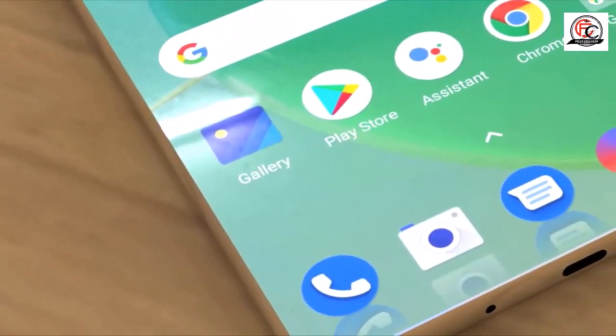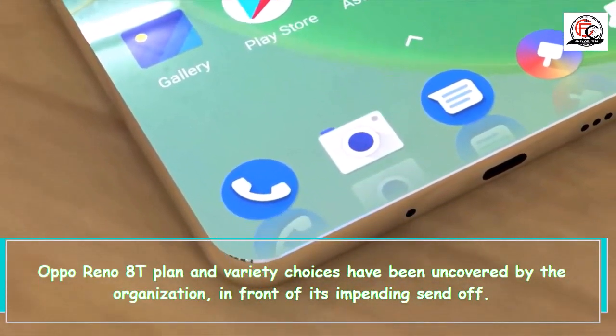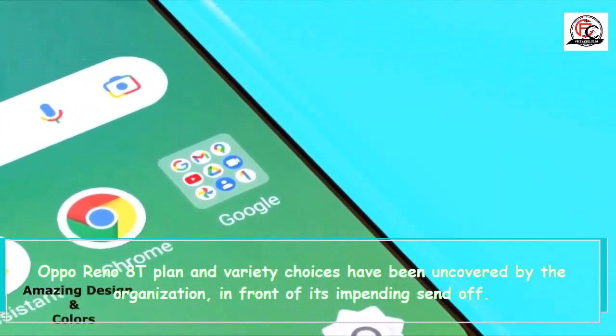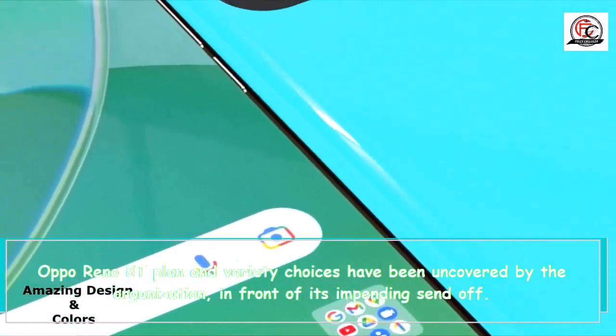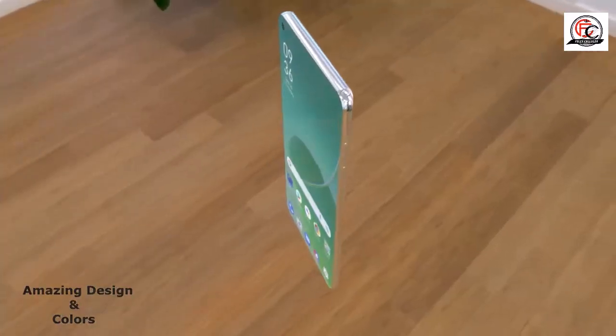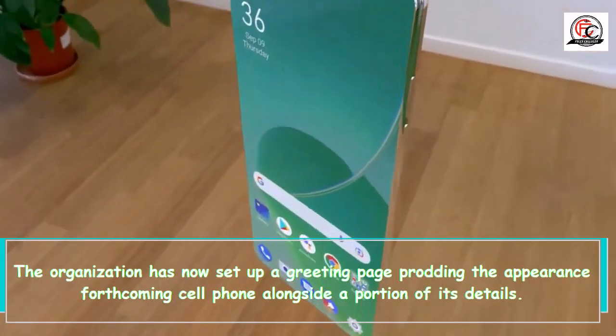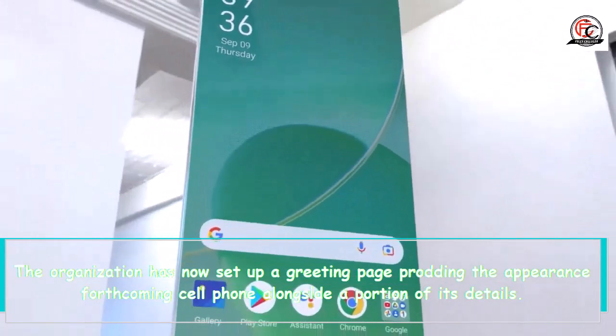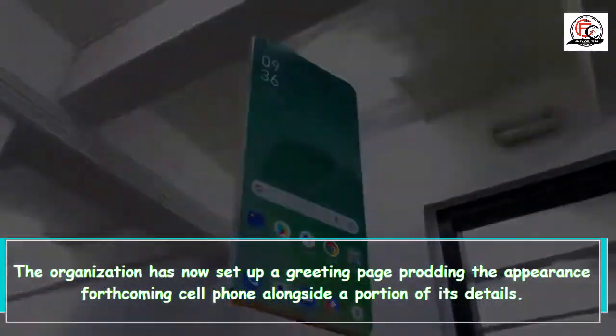Hi everybody. Oppo Reno 8T plans and variety choices have been uncovered by the organization in front of its impending send-off. The organization has now set up a greeting page prodding the appearance of the forthcoming cell phone alongside a portion of its details.